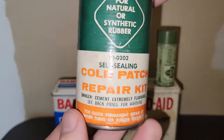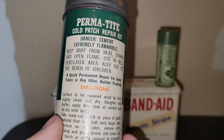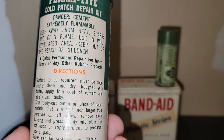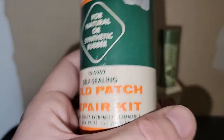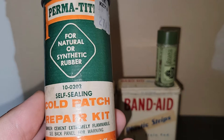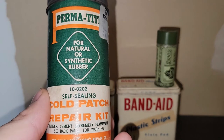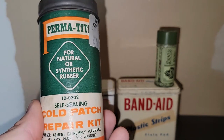Then we've got this Permatite Cold Patch Repair Kit — I believe it was for rubber products, like inner tubes or tires. That's cool. If you like to decorate for Halloween or even springtime, this would be great. The orange, green, and white would look fantastic for an industrial Halloween display, or for spring too, because the bright colors definitely give you both vibes.